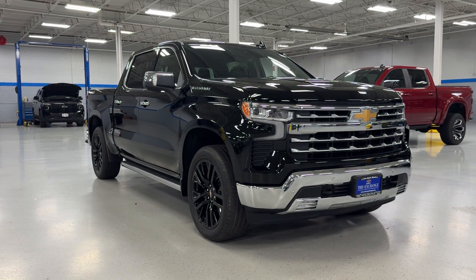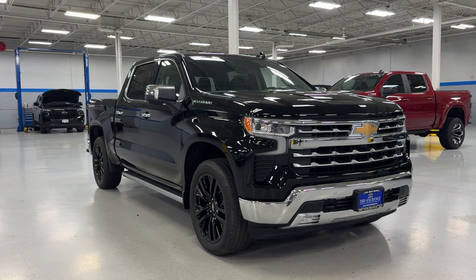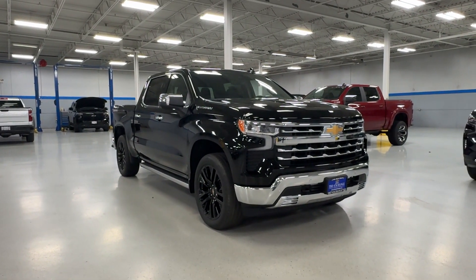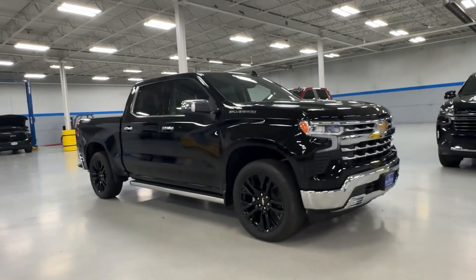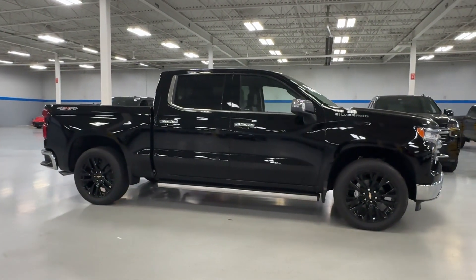Enjoy the view of this 2024 Chevrolet Silverado 1500. The smooth-riding Silverado 1500 delivers rugged strength, a quiet and spacious cabin, agile handling and technology that keeps you connected.